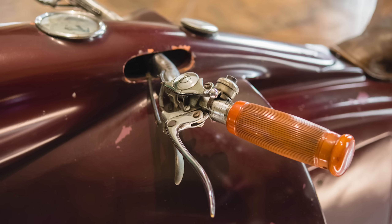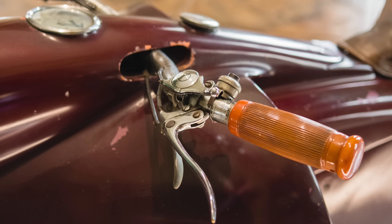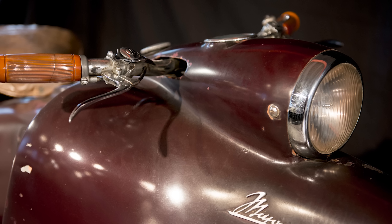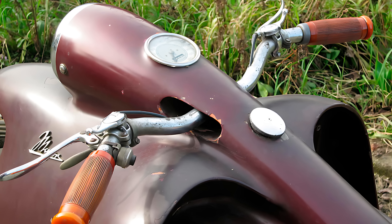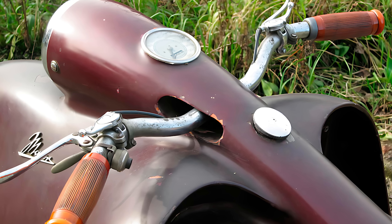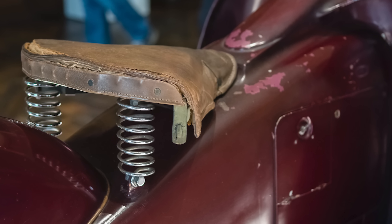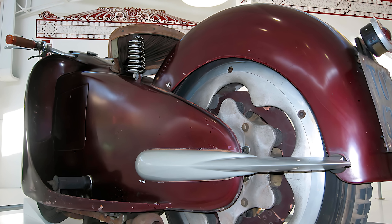It debuted at the 1947 Milan Spring Fair, and legend has it people didn't know whether to ride it, salute it, or sacrifice a goat to it. Salvatore didn't work alone — he teamed up with Angelo Blatto, an engine wizard from the 1920s and 30s who made motors for brands nobody remembers but sound cool on a resume: Quikla, Augusta, OMB — your grandpa's favorite forgotten brands. And the goal? Simple. Create the motorcycle of the future, one that would make regular bikes cry into their oil pans — a two-wheeled dream machine for progressive riders and car owners who were one pothole away from giving up their Fiat Topolino.